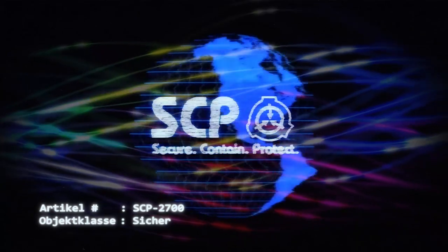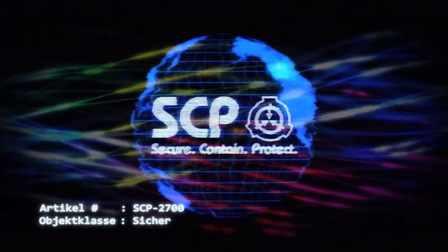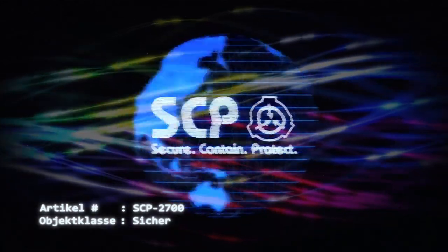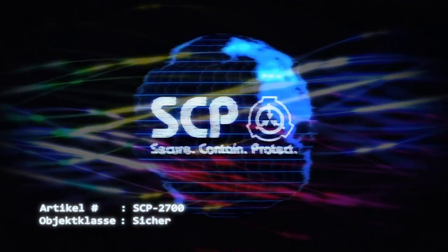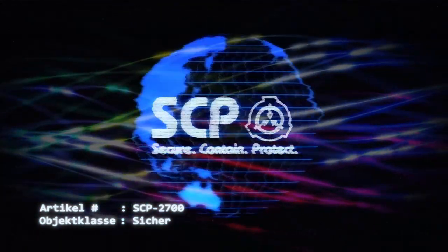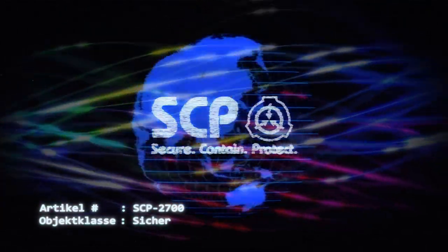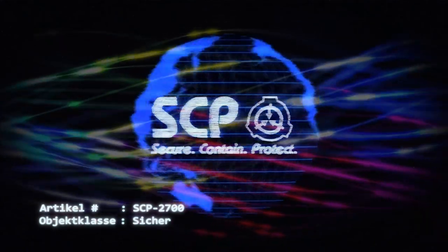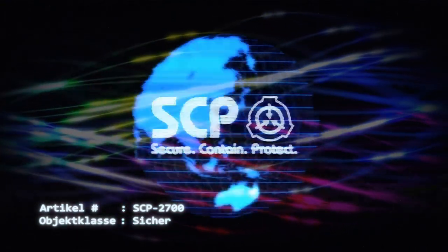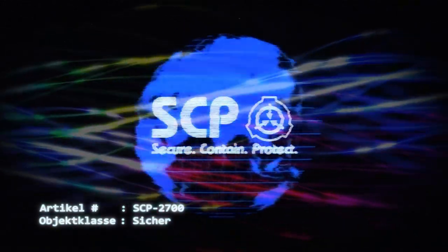Bei SCP-2700-3 handelt es sich um das Bauelement, welches in Teslas Schaltplänen als Kern bezeichnet wird. Es ist eine mit Blei ausgekleidete Wolframkonstruktion, die einen Apparat von derzeit unklarer Funktion enthält. Dieser Apparat, der über eine Quarzglas-Sichtöffnung beobachtet werden kann, besteht aus einem kugelförmigen Rahmen aus einer nicht identifizierten Substanz mit einem Durchmesser von ca. 10 cm, aufgehängt in einer transparenten Kugel unbekannter Zusammensetzung.